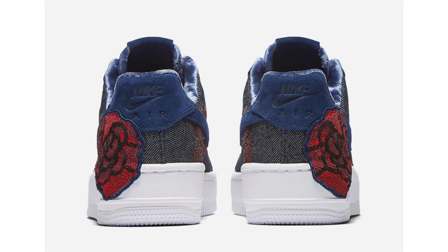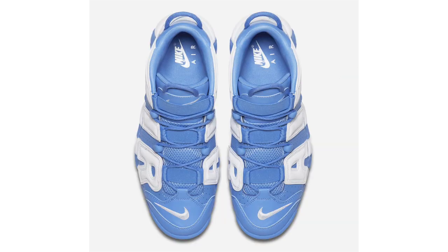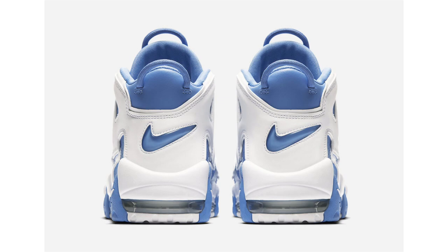We also have official images of the Nike Air More Uptempo dressed in University Blue and White. The shoe drops on September 1st and the retail price will be $160. I've covered this shoe a few times now so I won't go into too many details, but I do believe this will be a general release. I should have a review out soon — I need to go pick those up, so be on the lookout for that.